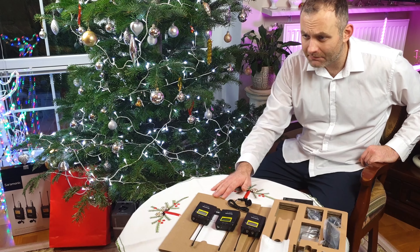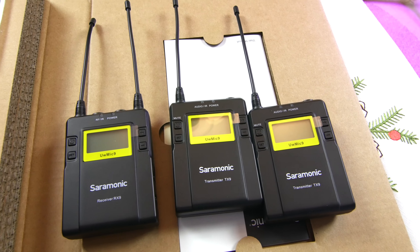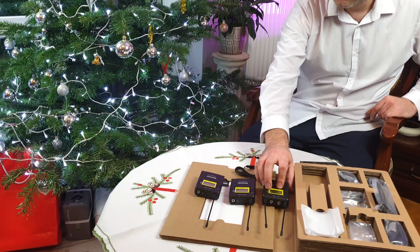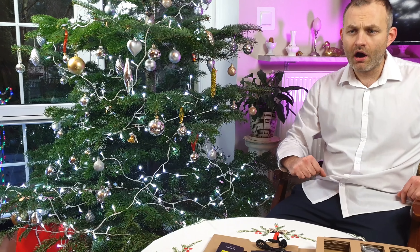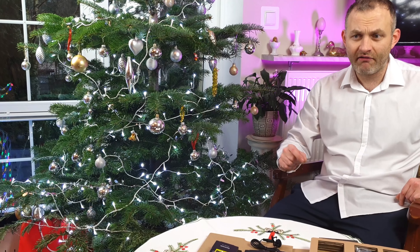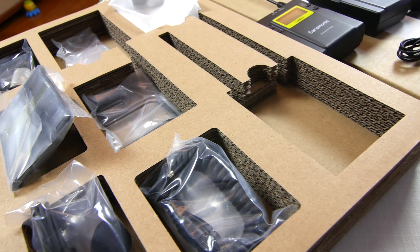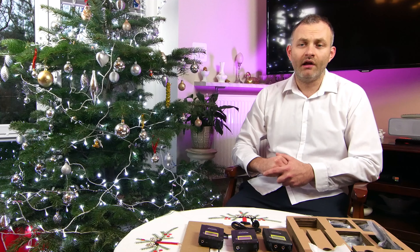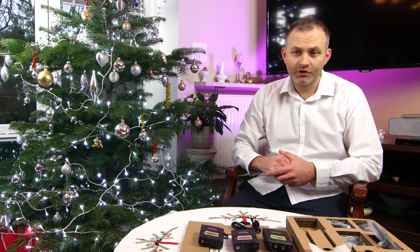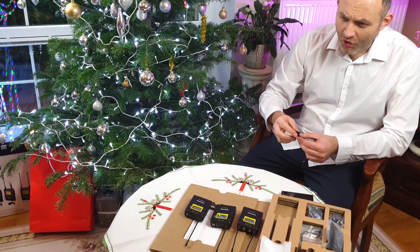This particular example is made by a company named Saramonic. It's a unique product on the market as it has two separate channels that can be accepted by the receiver. It comes with two omnidirectional lavalier microphones, which I suspect are of transparent characteristics. There are also cables and adapters in the box to connect the receiver to your DSLR camera and use it as a versatile audio solution during interviews or on-location recording.